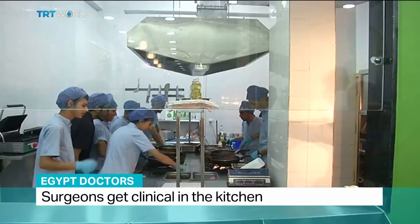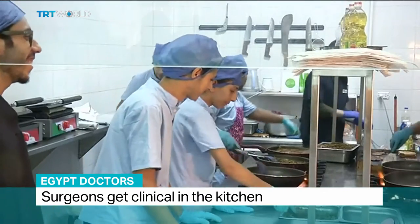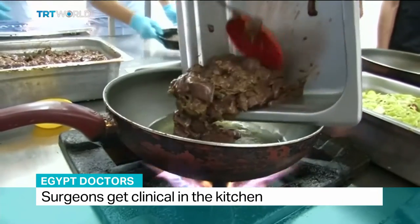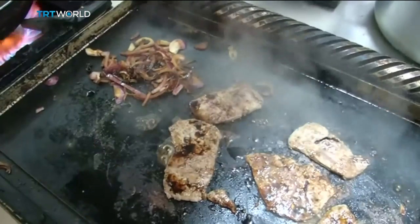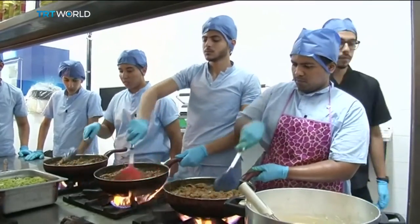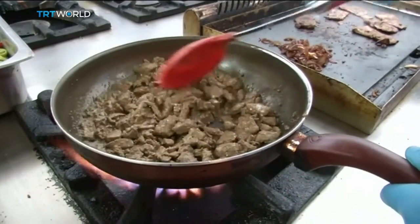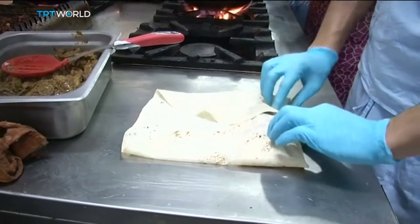Preparing for work, these Egyptian doctors are about to put their skills to the test in the kitchen, in order to provide healthy and nutritious food to residents in the city of Damanur. Their kitchen is modelled on an operating theatre, and the doctors have incorporated medical terms into the names of the dishes. They're trying to fill a gap in a market which they believe is riddled with restaurants selling unsafe food.